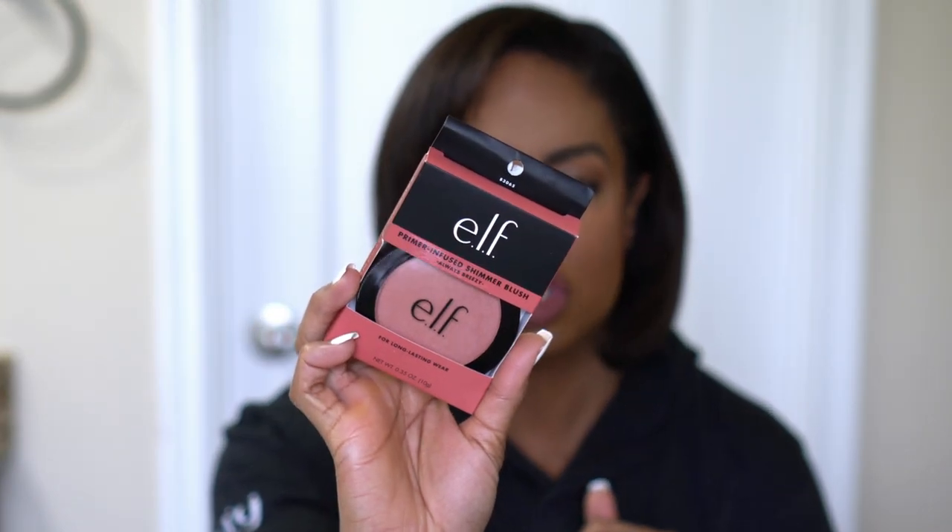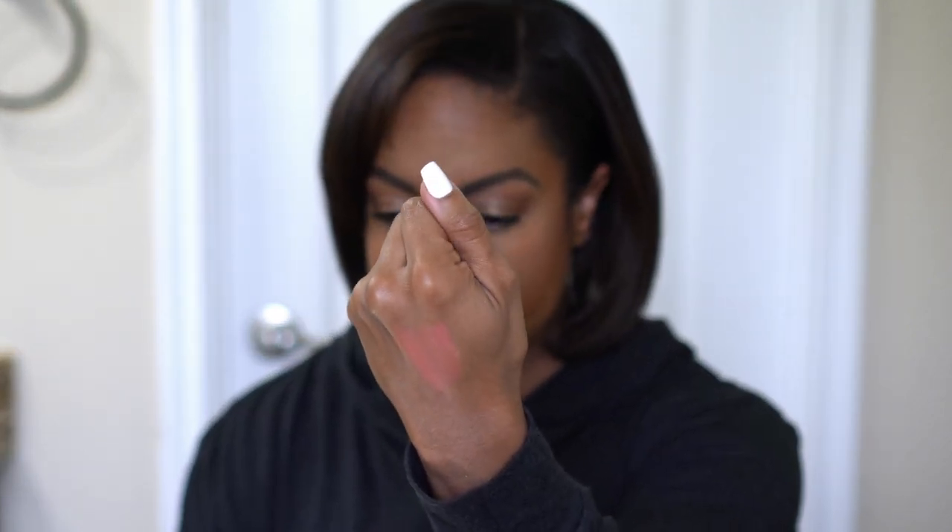I also picked up this ELF primer infused shimmer blush in Always Breezy. I have the matte ones — Always Spicy and Always Rosy — but none of the shimmer ones. I thought this was a really good shade and since I've been into glowy products lately and it's only three dollars, I figured why not give it a try. Opening it up — look at that swatch — it's a pretty shade with a nice sheen and a nice wash of color.